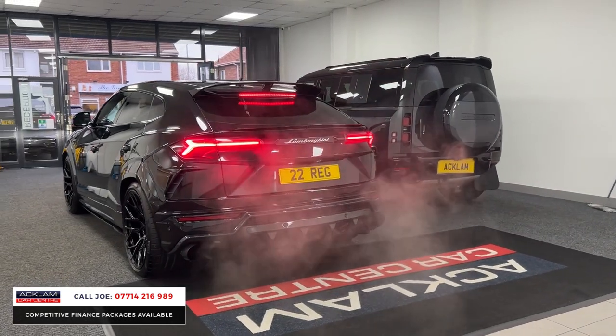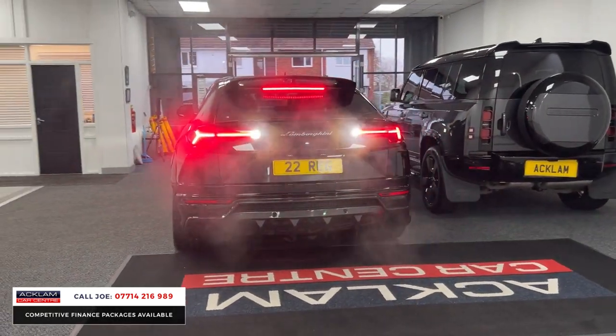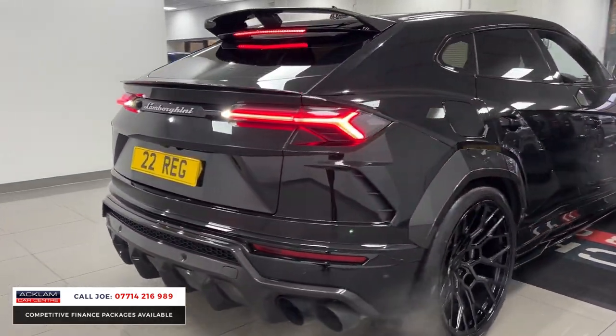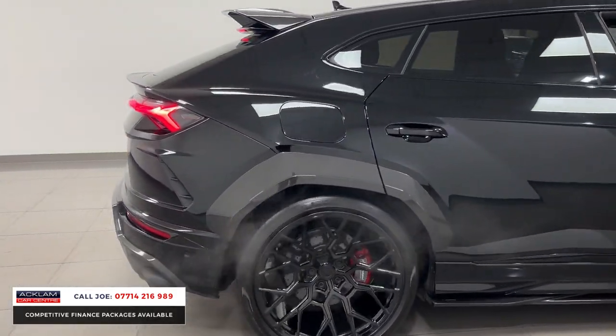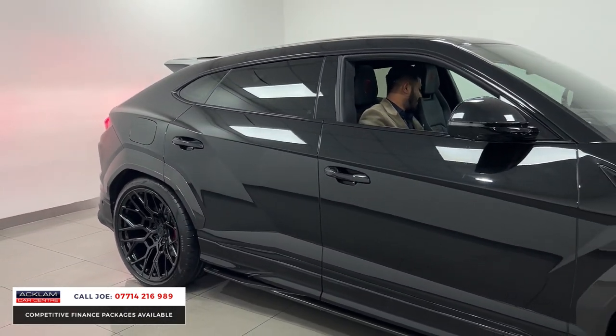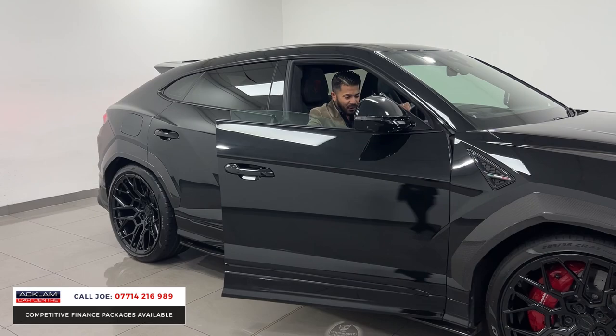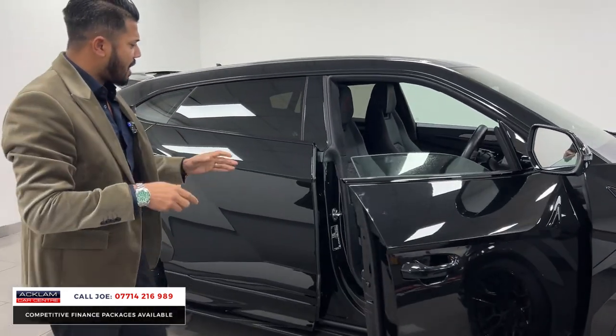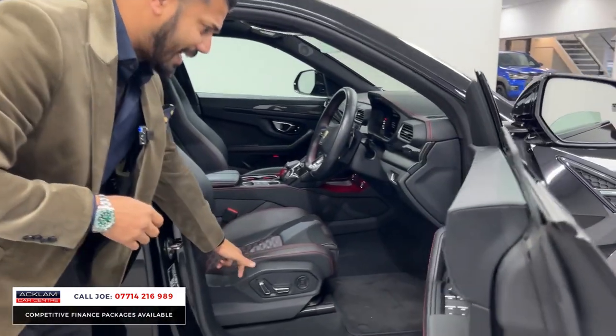You have to agree that sounds amazing. It's just one of those cars where you can never get bored of it — you physically can't. This is a car you can drive normally, a car you can take on a track, a car you can travel around with your kids, for business, family, friends — you name it.